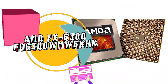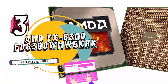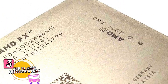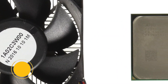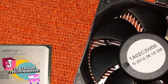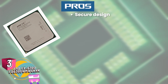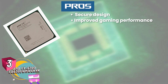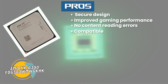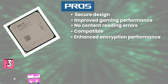Next we have Best for the Money: AMD FX 6300 FD 6300 WMW 6KHK. It is a great product that comes highly recommended by the people who have bought and used it. It is great for multiple core capabilities, suitable for gamers with its enhancements, promises better performance than previous models and does not have any content reading problems. Its pros are: the secure design keeps content from being worn, improved gaming performance and experience, does not have any errors when it comes to reading content, memory controller allows for compatibility with various cores, and enhanced encryption performance is great for people who use security programs.